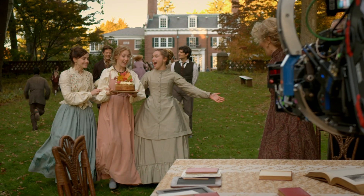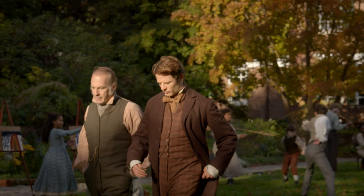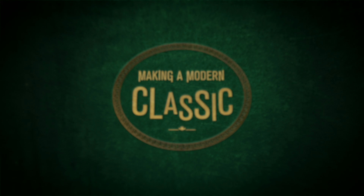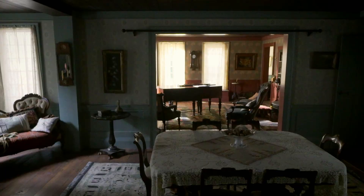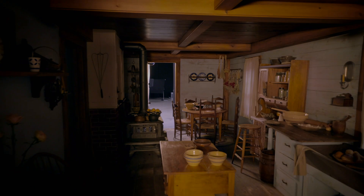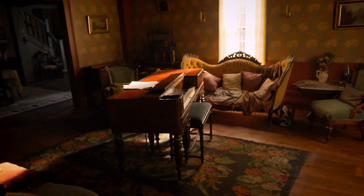Greta wanted to honor the material in a different way. Everything had to feel modern and be of the period. Our production designer was Jess Goncher. We wanted it to feel both like the kind of thing that you want to crawl inside and live inside of, and also real.